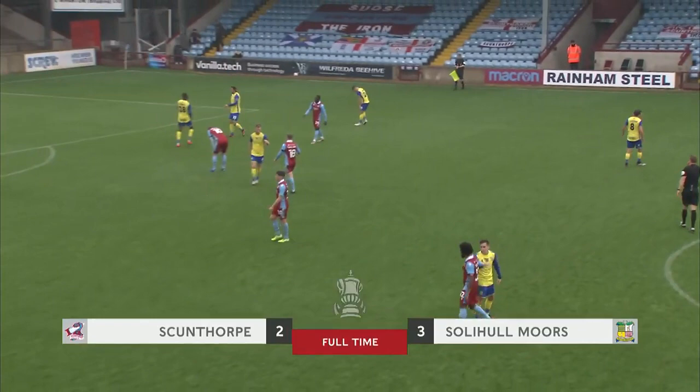Launch forward, and that is the final whistle. It is Solihull Moors' first ever win against a Football League club, and for the third straight season they go through to the second round of the FA Cup.